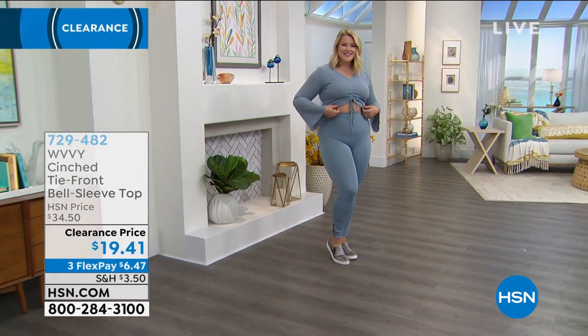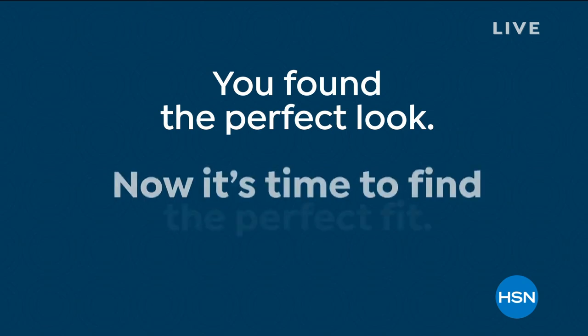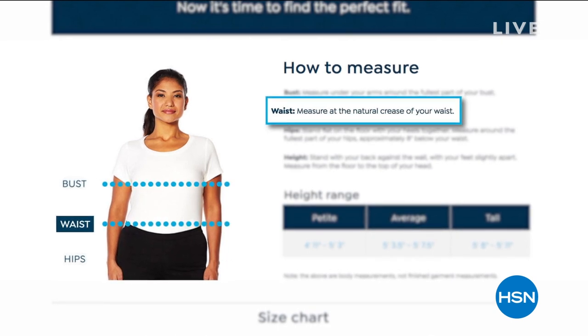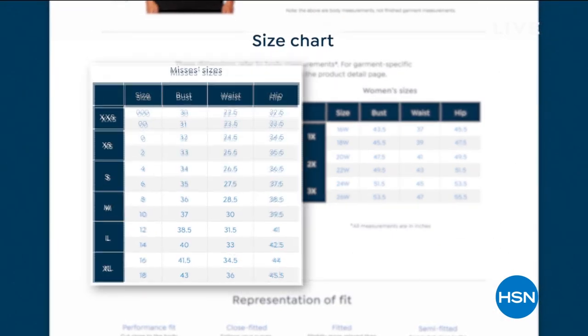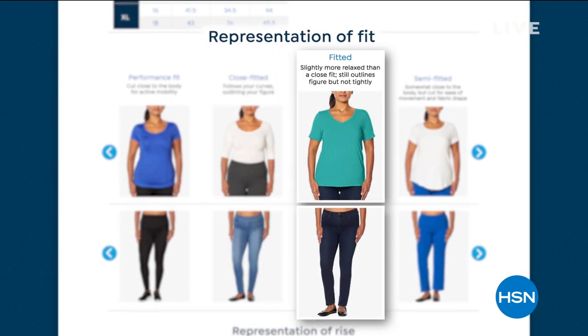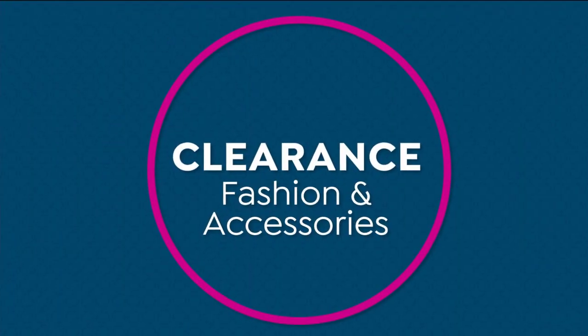Item number 729482 for the tie front bell sleeve top at $19.41. If you're new to shopping at HSN and wondering about sizing, go to hsn.com or the app, go to the search bar and put in 'fit guide.' This will pop up a size chart to give you confidence in picking the right size — it'll explain what 'performance fit,' 'close fit,' or 'fitted' means. In general for Brittany's line, she recommends true to size.